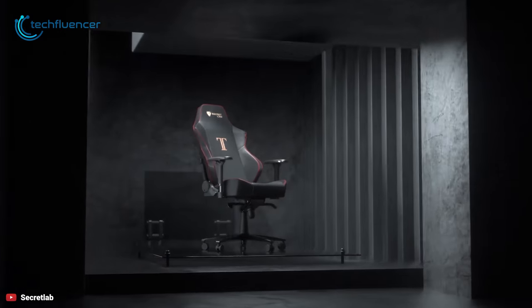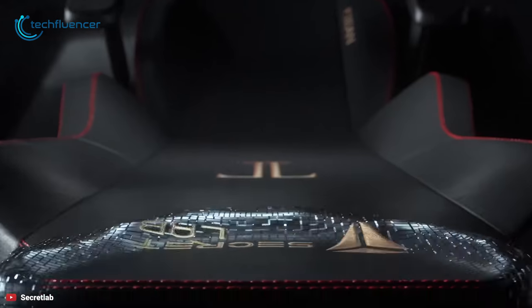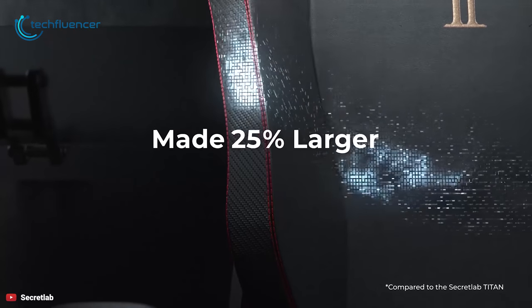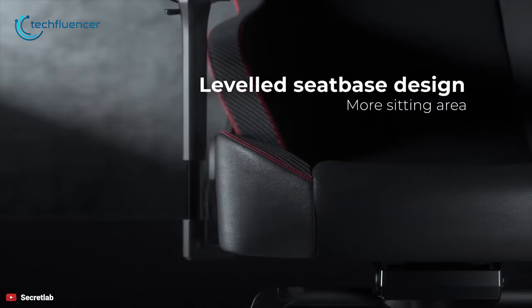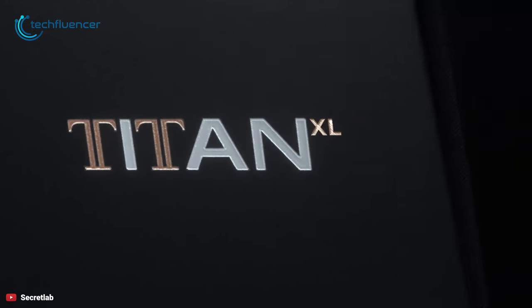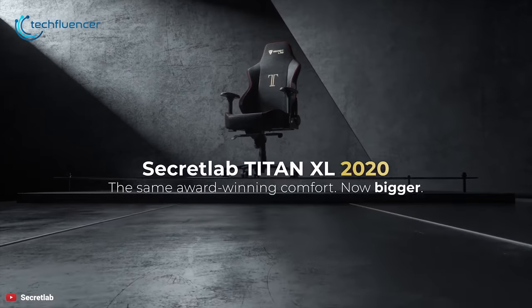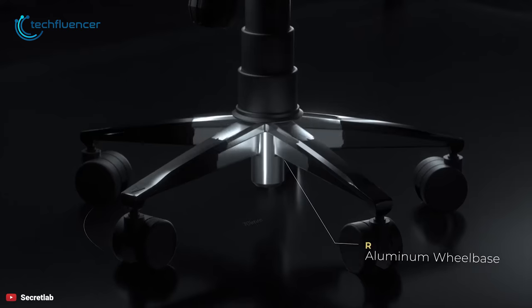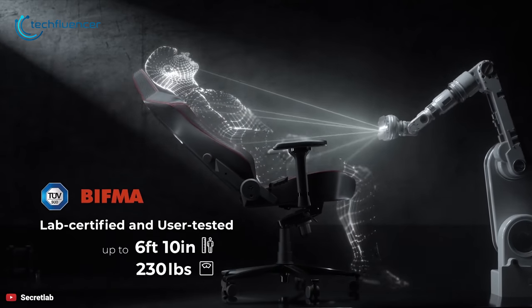The Titan Gaming Chair from Secretlab is a chair that has higher build quality and materials with sturdy synthetic leather and dense padding that can support longer gaming sessions while giving you maximum comfort. The 2020 Titan looks identical to the previous version, covered in synthetic leather with carbon fiber texturing on the sides, red stitching on the seams and a gold T logo embroidered on the backrest.